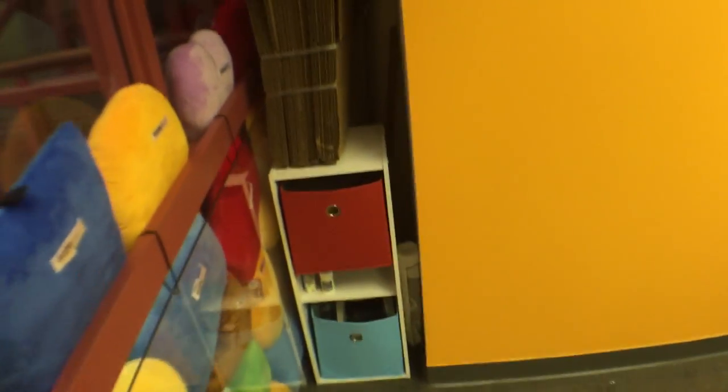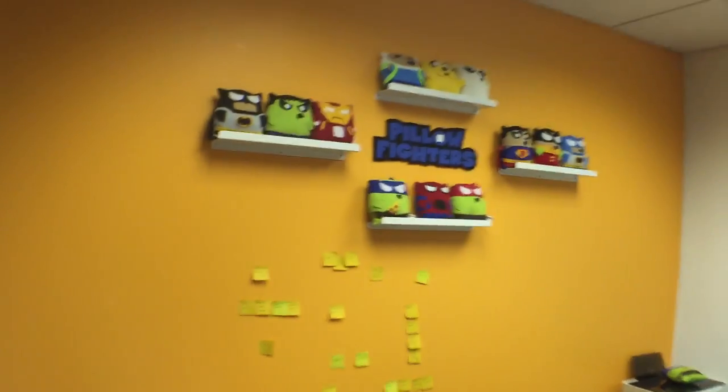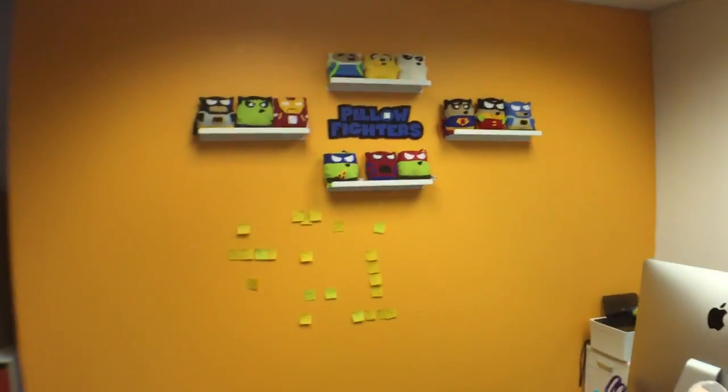We got a little cubby right here for random things. We try to, if we have any clutter, put it away so it's not showing — because again, we have a window right here. But these boxes I'm not proud of; I've got to get rid of that. Here's our other wall where we showcase the pillow fighters.